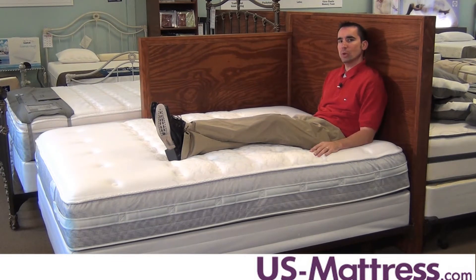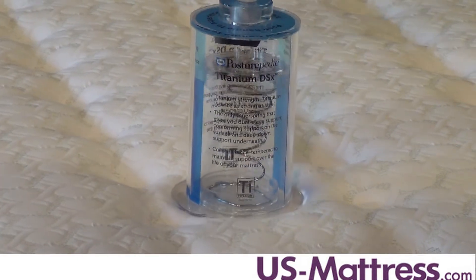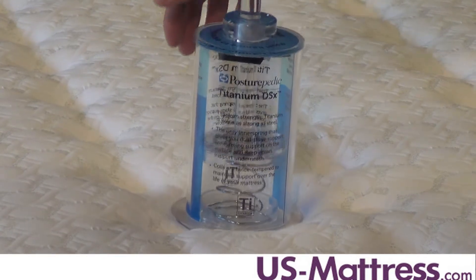This mattress has a Titanium DSX coil system for support that ensures proper spinal alignment throughout the night and solid back support. With the addition of it being a titanium alloy coil, it's gonna last much longer than your typical inner spring units on the market.